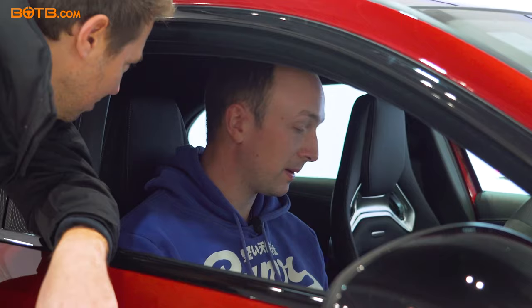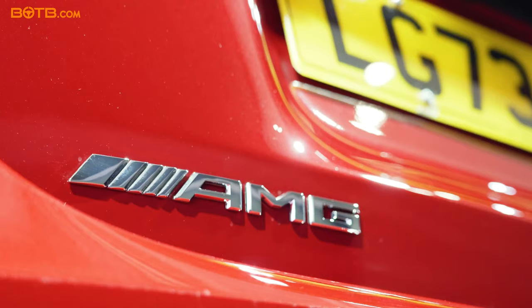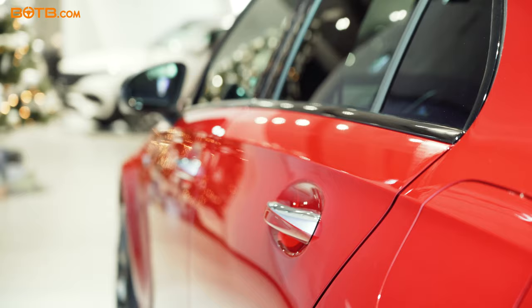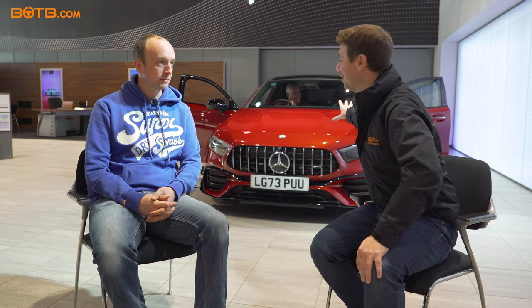And you're a window fitter, right? I am a glazier, yes. Are you going to fit many windows in the back? No. That two-litre engine, obviously producing over 400 brake horsepower — it's a fantastic car to drive. More than enough. I know your stepfather and your brother are having a great time looking around your new car. We won't let them get too comfortable because you're going to be driving home real shortly.